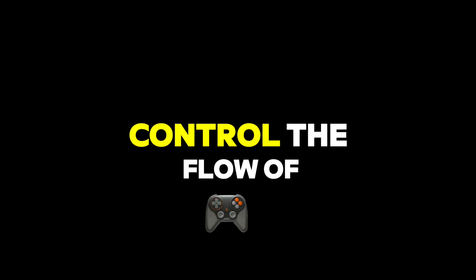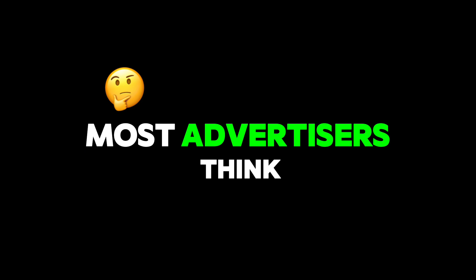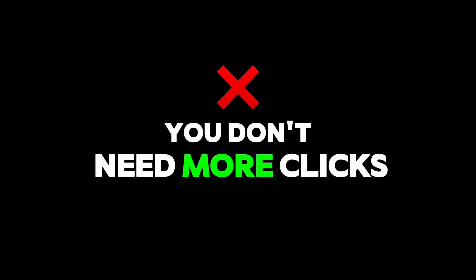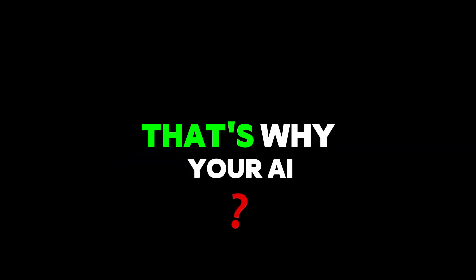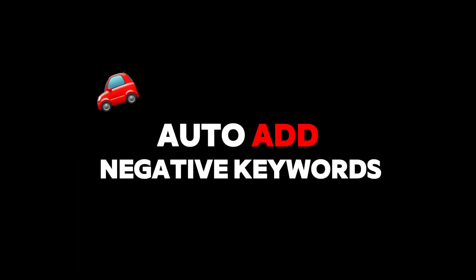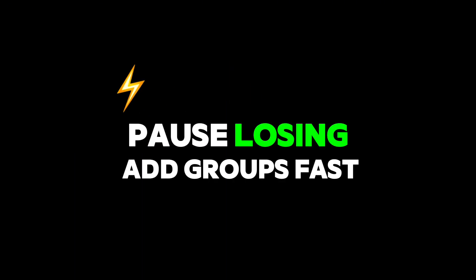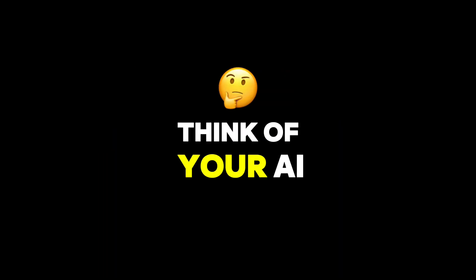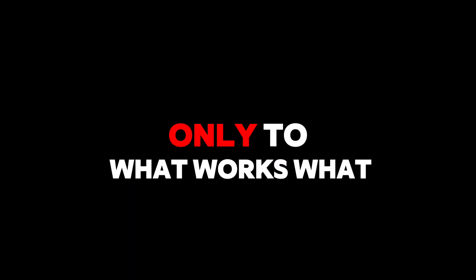Secret number two: control the flow of traffic like a switchboard operator. Most advertisers think the goal is to get as many clicks as possible. Wrong. You don't need more clicks — you need the right clicks from people who are ready to buy. That's why your AI agent needs to monitor search terms daily, auto-add negative keywords, detect junk traffic early, pause losing ad groups, and fast redirect budget to top performers. Think of your AI as a traffic cop — its job is to direct the flow of money only to what works.